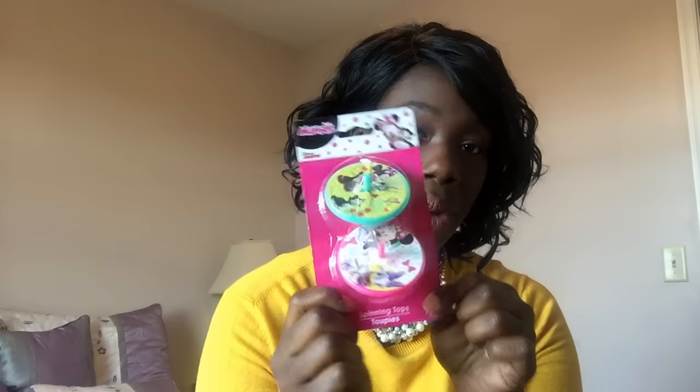From Dollar Tree I got these spinning tops. I usually try not to buy this kind of throwaway item, but my older daughter has a treasure chest at daycare and she picked one of these out as her prize and has been obsessed with it. I saw these and thought they were big enough for my two-year-old, who doesn't quite have the dexterity for the little ones. So each one will get one of these Minnie Mouse spinning tops.